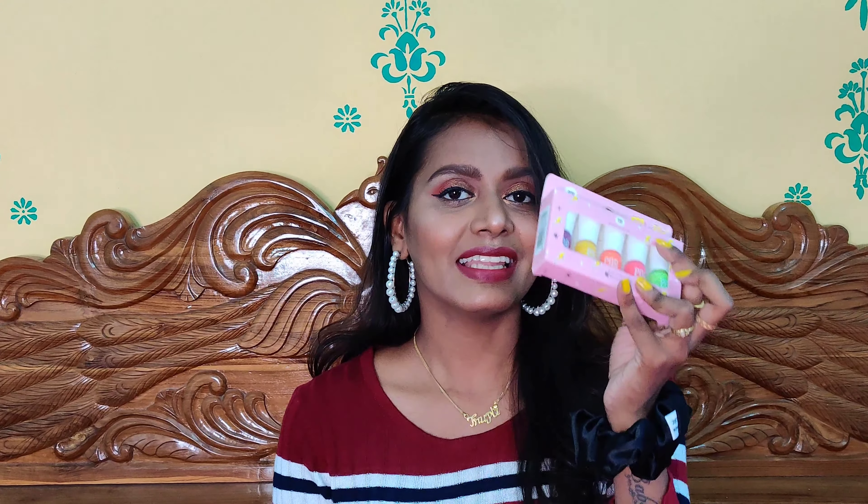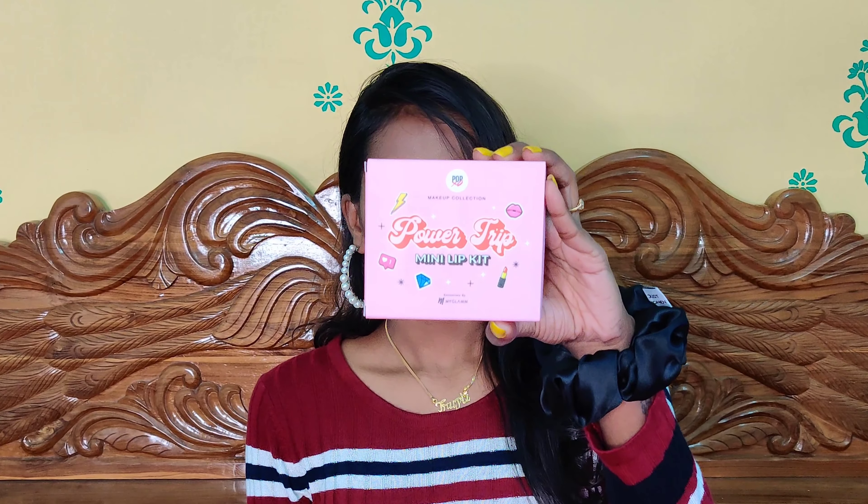So I have three of their products: the nail paint kit, the lip kit, and the eyeshadow palette. I'll be reviewing and swatching all of them for you guys. The nail paint I'm currently wearing is also from the Pop XO edition. So without further ado, let's get started.